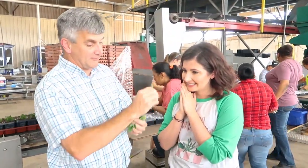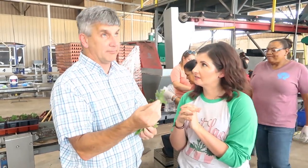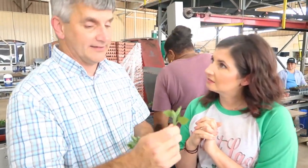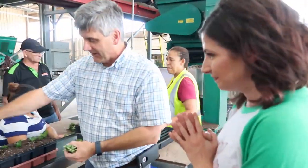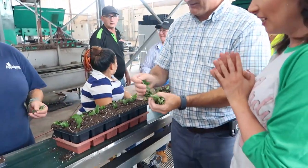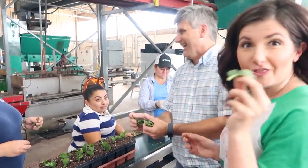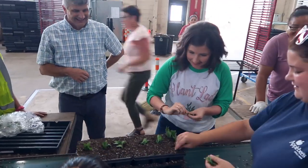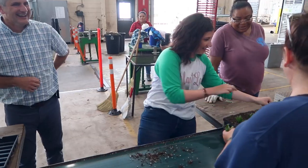A lot of plants need to start from cuttings. These plants started in Florida, probably Monday — someone took the cuttings and shipped them up to us. You just place one cutting in each cell. Each one is worth about 30 cents. It's stressful being responsible for them!